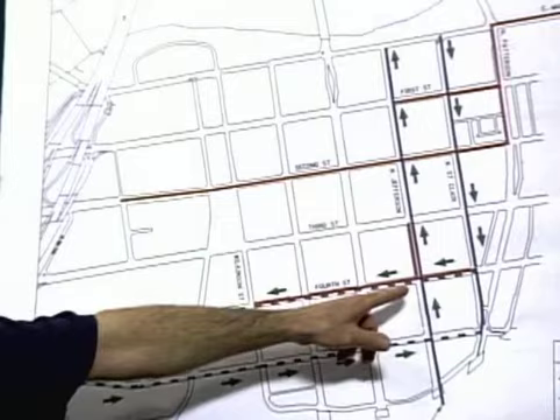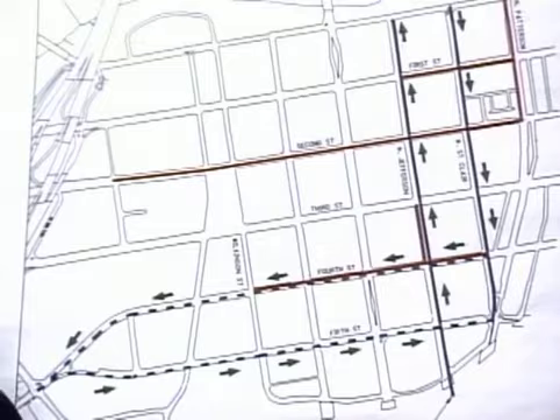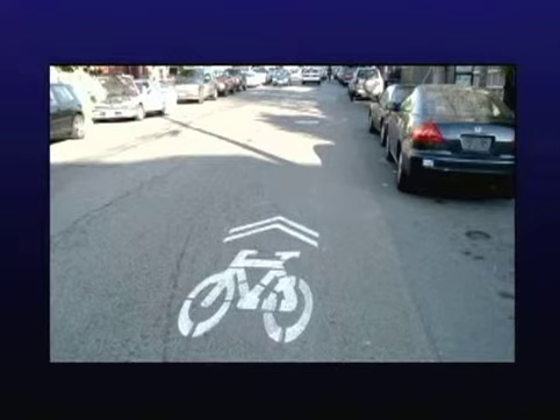On Fourth and Fifth Streets going east and west, they're going to have sharrows. Sharrows are a bicycle marking in the travel lane — so you're actually sharing the road; it's not separated like a dedicated bike lane where you have a five or six foot lane. On Fourth and Fifth there wasn't enough room, so sharrows will be painted on the pavement every so often. They show drivers that bicycles are sharing the road, and show bicyclists where they should be riding. The lanes are a little wider so cars can go around the bicycle. Dedicated bike lanes give the bicyclist a fully separated lane.